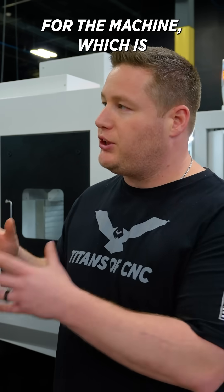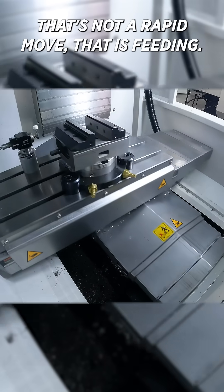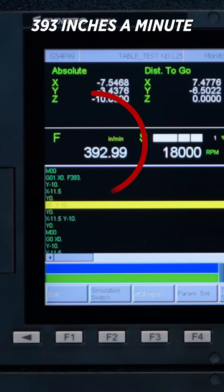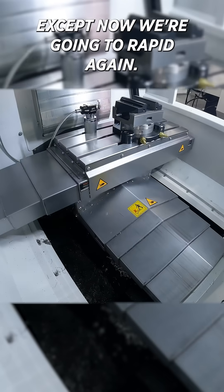Our next move, we're going to go at our max feed rate for the machine, which is 393 inches a minute. That's not a rapid move — that is feeding 393 inches a minute. As you see here on the screen, we're going to do that same move, except now we're going to wrap it again but this time go 100 percent.